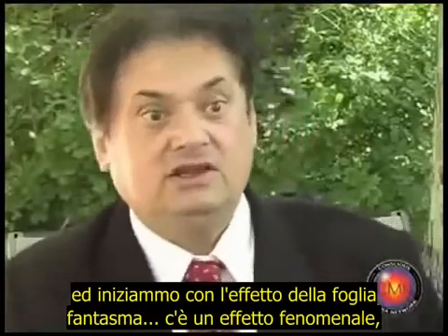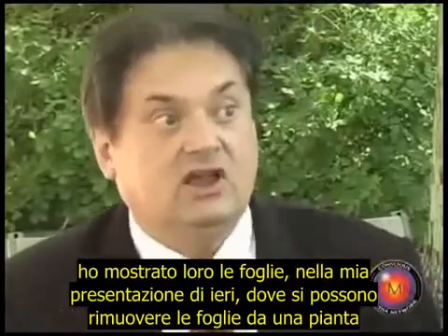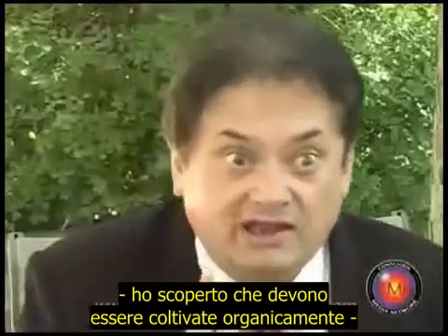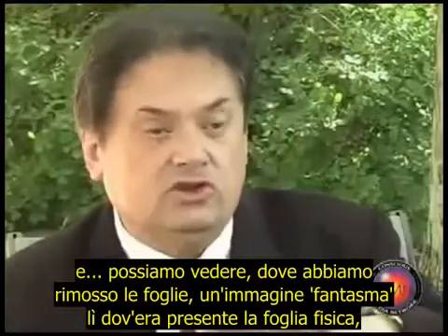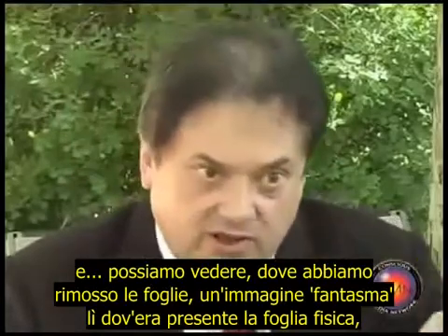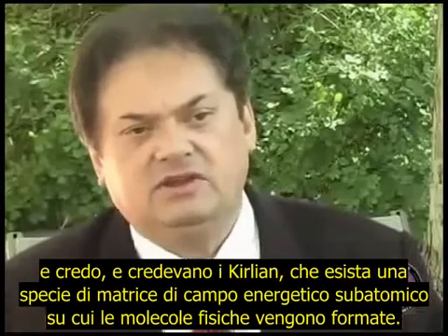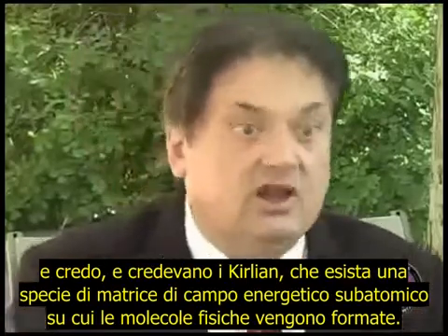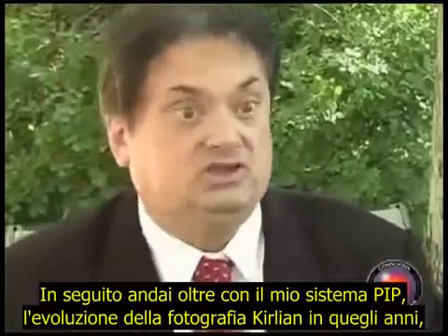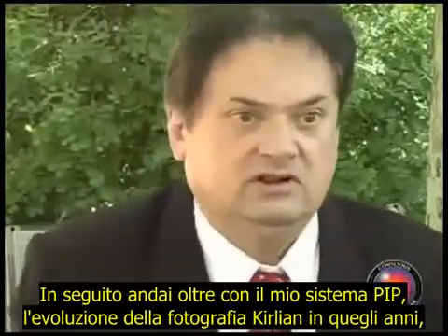I set up a Kirlian camera for the kids' curiosity, and mine, and we started with the phantom leaf effect. It's a phenomenal effect — as I showed in my presentation yesterday — where you can remove leaves from a plant, and I've discovered they should be organically grown. You can see where you've removed the leaves, the phantom image of where the physical leaf was, and I believe that was some kind of subatomic energy field matrix on which the physical molecules were formed.